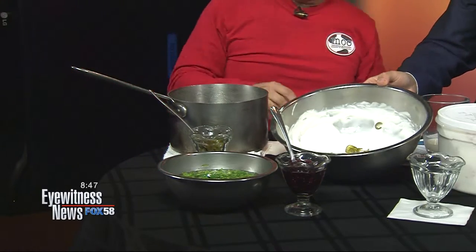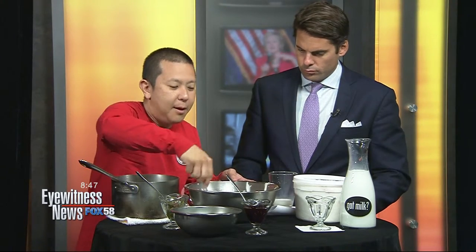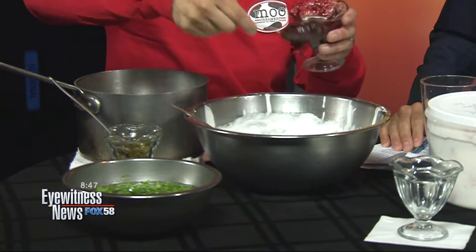So with the remainder of the simple syrup, sometimes we'll just make a cocktail out of it. Really? Oh yeah, all happening at Moo Creamery behind the scenes. So we fold that in and then we're going to swirl in some homemade raspberry jam.